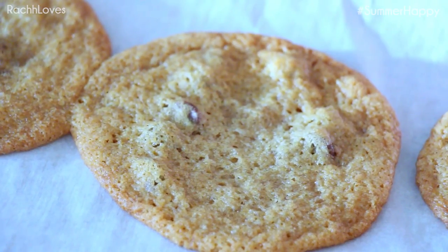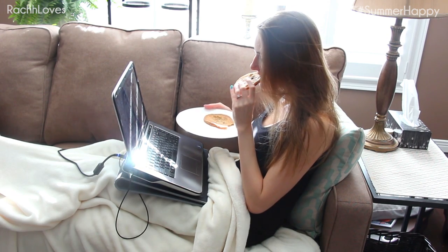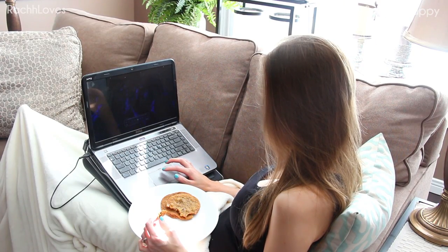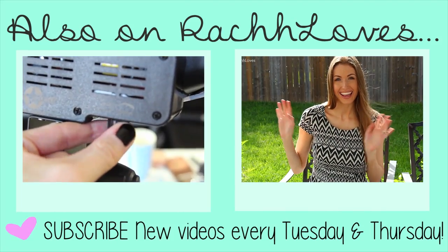Then I snuggle up on the couch or in bed with my computer and Netflix — usually it's some comedian or a show. Right now it's Jim Gaffigan; I am obsessed with him, he is so funny. And I nosh on cookies, obviously. That's everything for this video — give it a thumbs up if you love theme week and pamper evenings, don't forget to tweet me your responses, and I will see you all tomorrow. Love you girls!